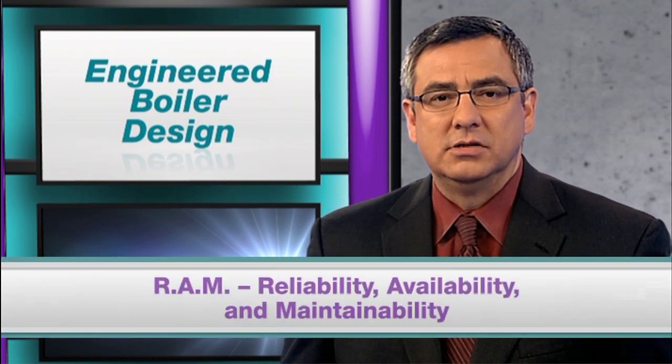Following the RAM concept — reliability, availability, and maintainability — will ensure that you will find the right boiler design for you.